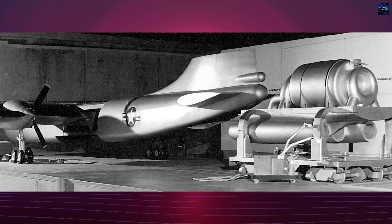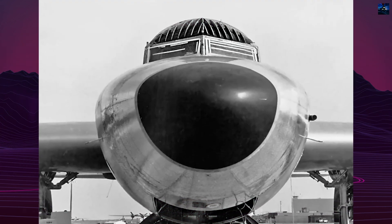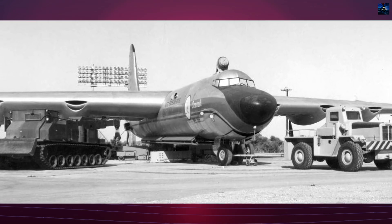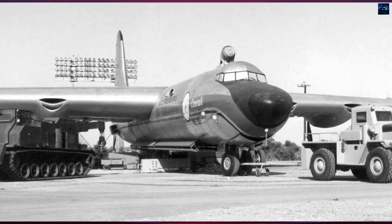It carried a 1-megawatt air-cooled Aircraft Shield Test Reactor within its bomb bay — not to power the aircraft, but to study the effects of radiation on aircraft systems and to test crew shielding. The cockpit was protected by a 12-ton shield of lead and rubber, and its windows were replaced with 6-inch thick acrylic panels.